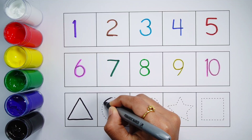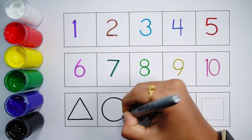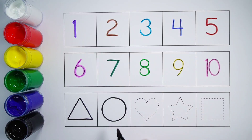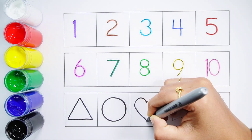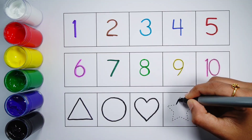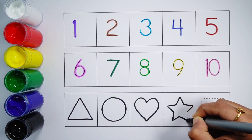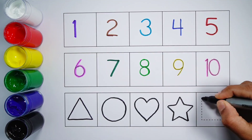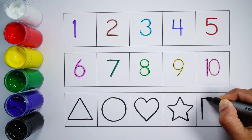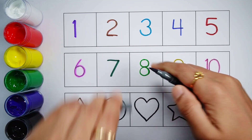Triangle. Circle. Circle, heart. Star. Square, grey colour.